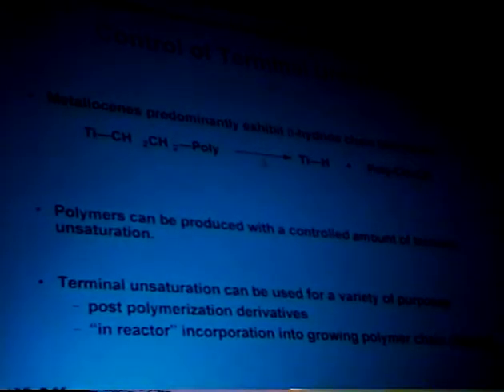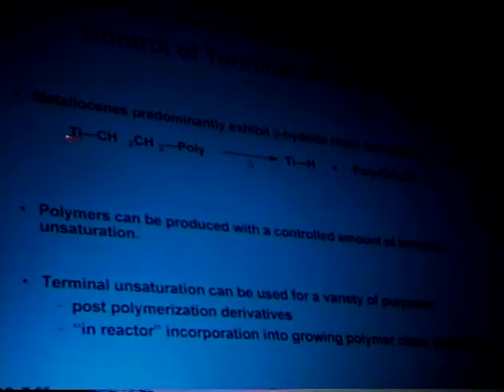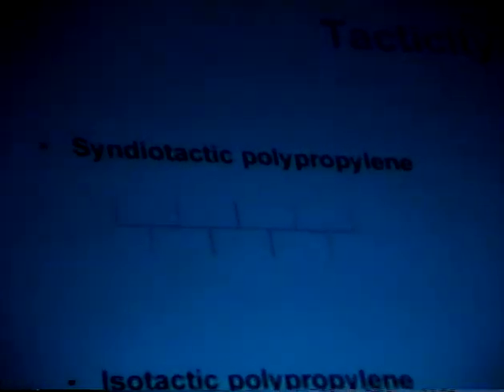As I mentioned, the metallocenes allow you to control terminal unsaturation because they predominantly terminate by beta-hydride elimination, where a hydride beta to the metal is transferred to the titanium, leaving a titanium hydride and a vinyl-terminated polymer. You can control this by controlling the temperature of the reactor. It's possible to end up with all polymer chains having terminal unsaturation. You can use that to post-derivatize using chemistry that everyone knows you can do with vinyl groups. What we do with our InSite technology is used in-reactor incorporation of these vinyl-terminated polymer chains as a very large comonomer. If you're making higher alpha-olefins, it's possible to control the tacticity of the polymer.